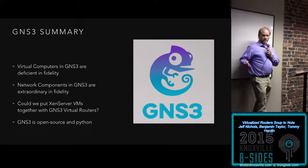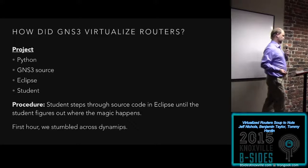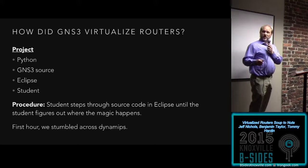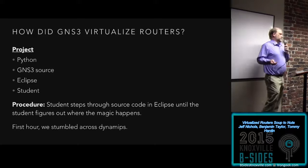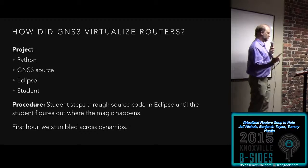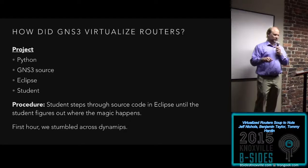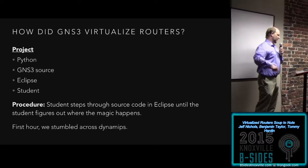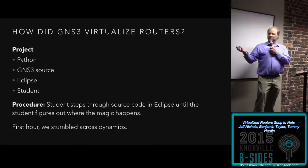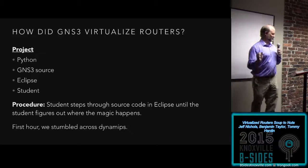GNS3 is open source and mostly Python. How did GNS3 do it? It's just Python — we've got to be able to figure this out. The project: get Python, get the GNS3 source, get Eclipse, and get a student. Teach the student Python, then wait until the student steps through in Eclipse until they figure out where the magic happens — and then we've completed the project. Ben is the student. We started, got the source, and within the first hour of going through the source code, we came across a package called Dynamips.